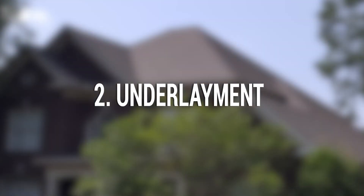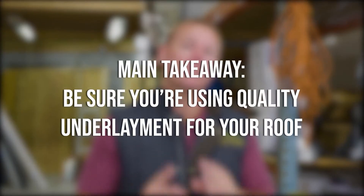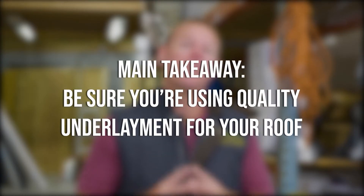Two: underlayment. Underlayment is the final layer that protects your decking on your roof. The main takeaway is to invest in quality underlayment, as it's the final layer of protection on your roof.